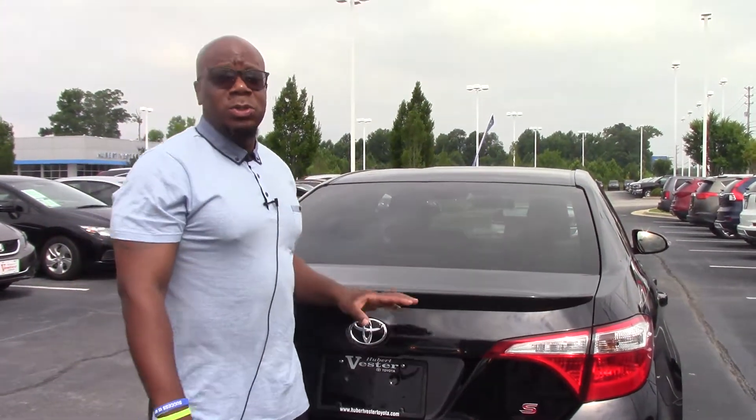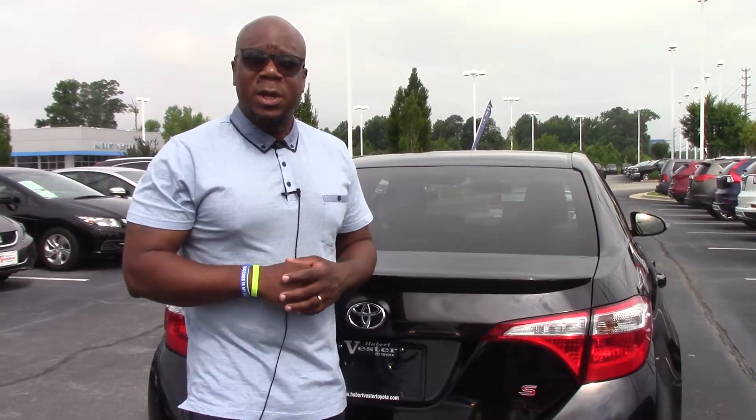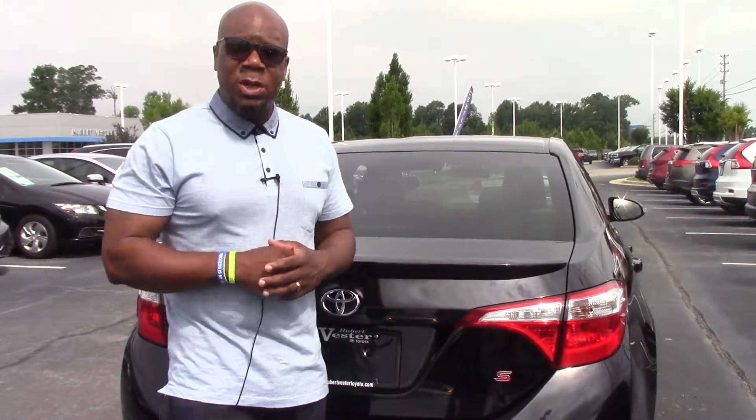It won't be here long, so as soon as you see this video, please give me a call. Marquise at Hubert Vester Honda. I'll arrange a test drive for you. I'll answer any questions you may have about it. Thanks for your interest, and I hope to hear from you soon.